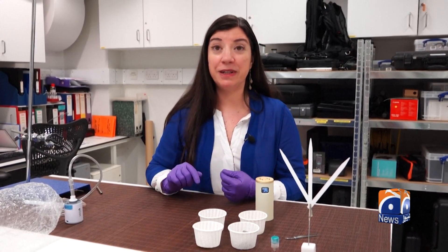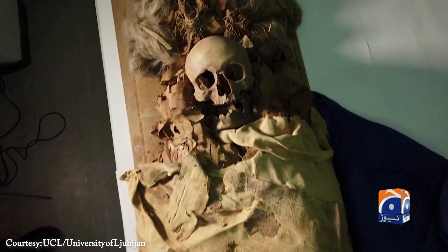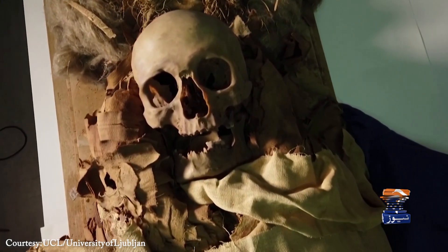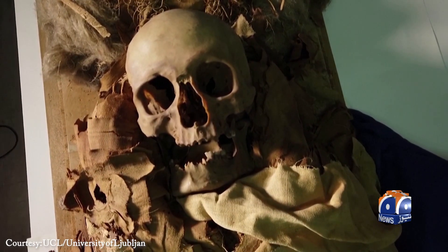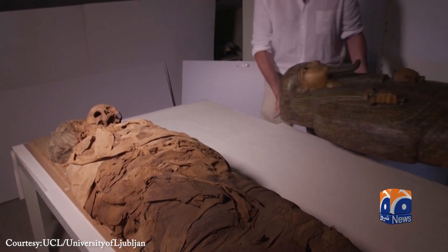This is how we trained our noses — we smelled all of the materials in order to sharpen our descriptions. Each sample tells a story, from woody and resin-like scents to sweet, tea-like notes, helping researchers better understand the embalming process.